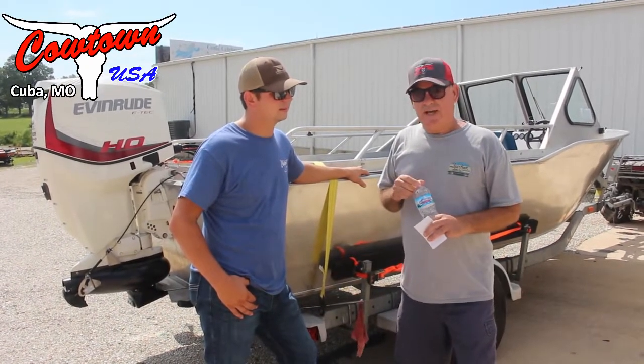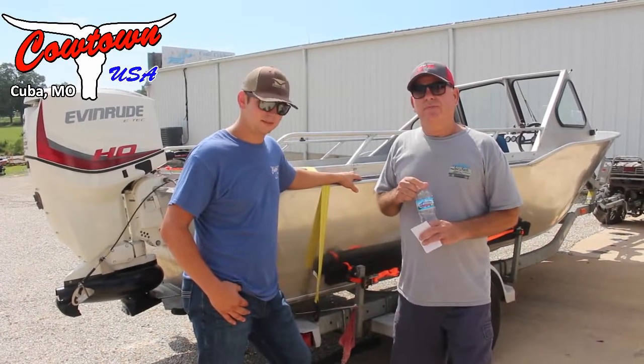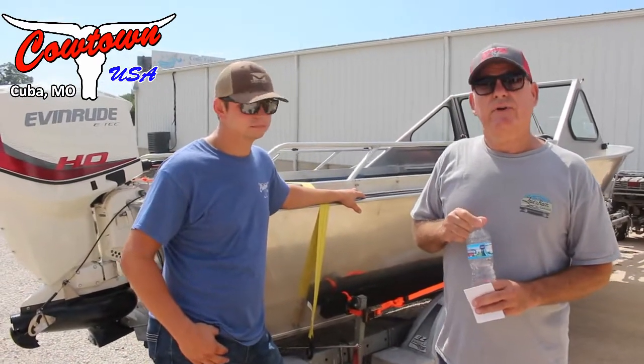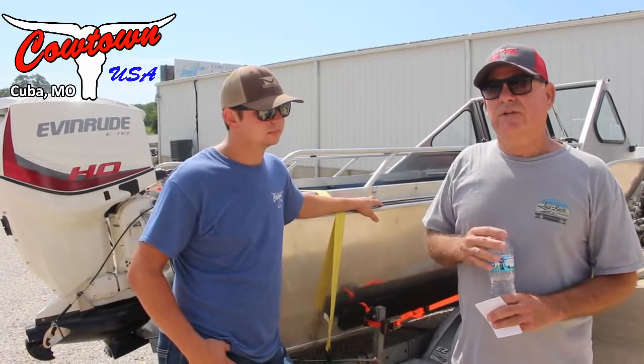I found a boat in Seattle, so I ended up making a two-month run to go out, picked the boat up, and it's under construction. But these guys here at Cowtown really treated me right on the installation and were able to test it running on the lake here.